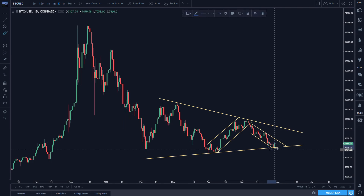Also this candle here — so we had an impulse down, and then the next daily candle completely retraced that move. And that's usually an indication that something is turning around.